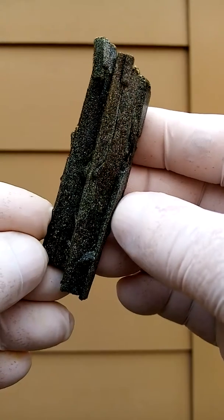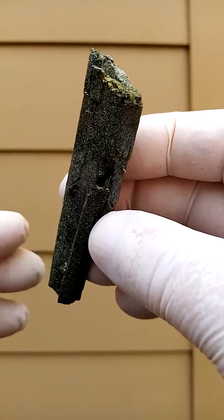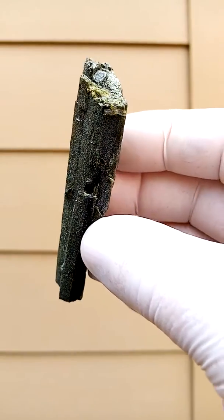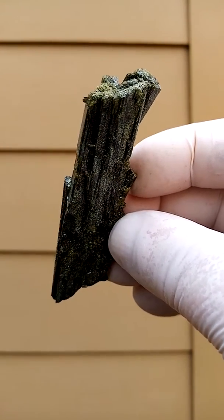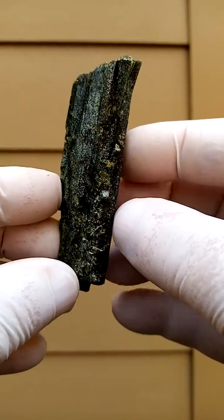From Rehoboth rural in Namibia — relatively close to Windhoek, the capital of Namibia, in the center of the country — this is a large epidote crystal.